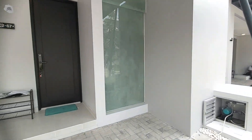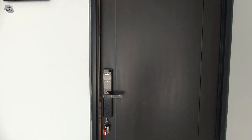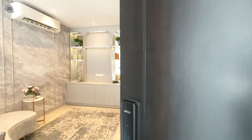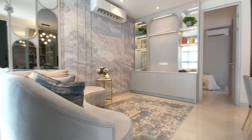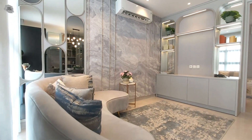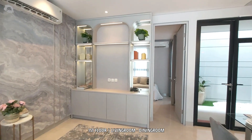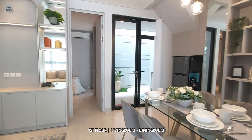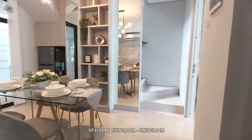Untuk carportnya sudah memiliki kanopi ya teman-teman. Kali ini kita akan segera melihat bagian dalam rumah lebar 6 ini. Begitu kita memasuki ruangan utama dari rumah lebar 6, kita dihadirkan ruangan living room maupun ruangan dining room yang super lega, karena di area lantai 1 ini minim sekali sekat.